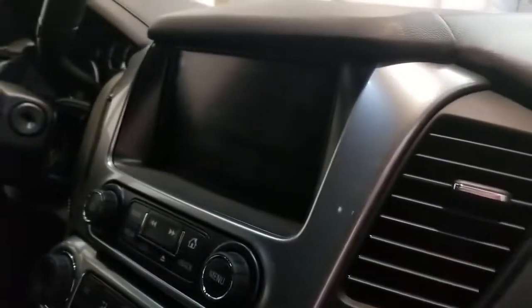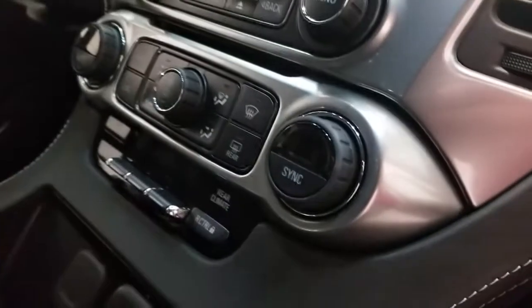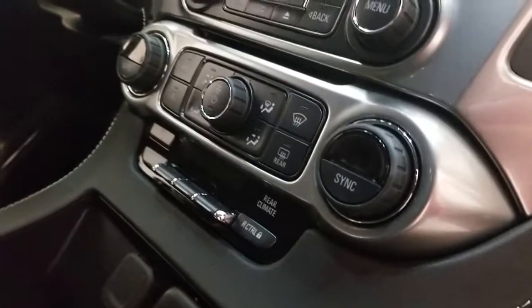It has a MyLink system, dual climate — actually triple climate control. You can control passenger, driver, and rear. Super awesome.